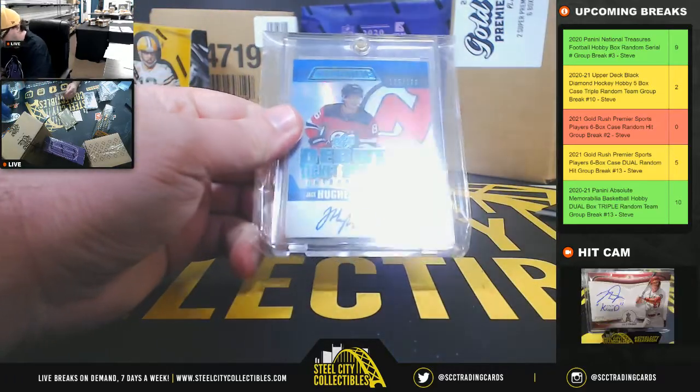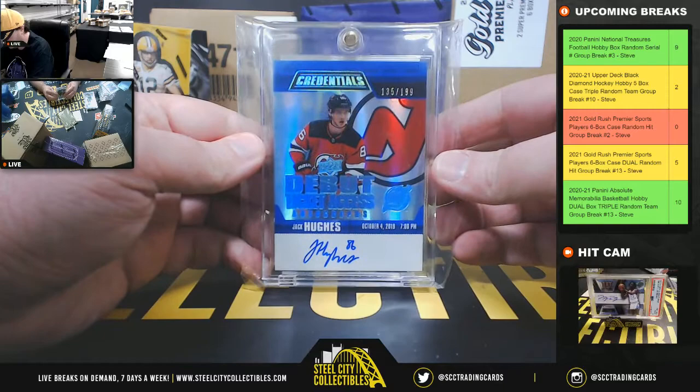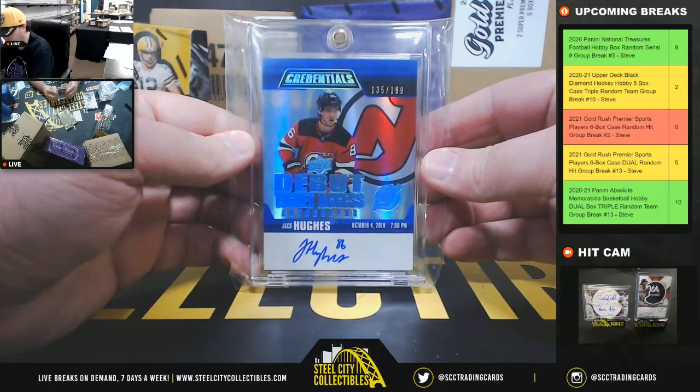We've got Credentials Debut Ticket Access Autographs — Jack Hughes, numbered to 199.